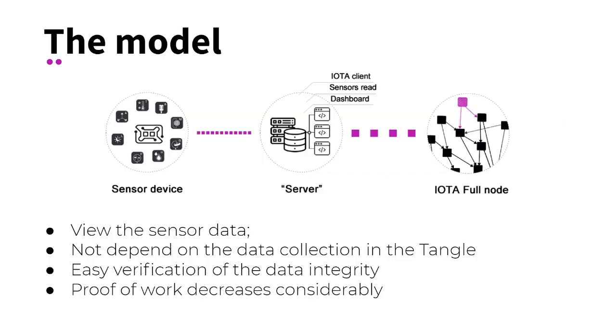In our model, the sensor data is sent to a kind of server that is responsible for three things: receiving the data, grouping the dataset, constructing the IOTA bundle and broadcasting it to an IOTA full node, and showing the data to the client through a web application.